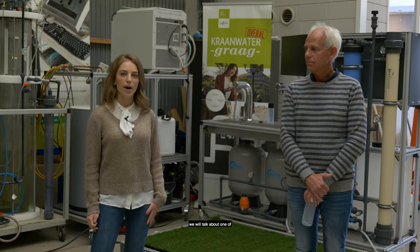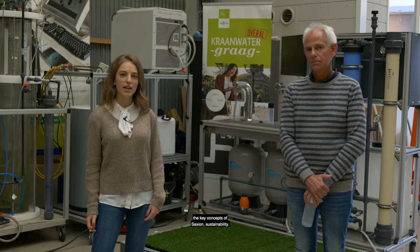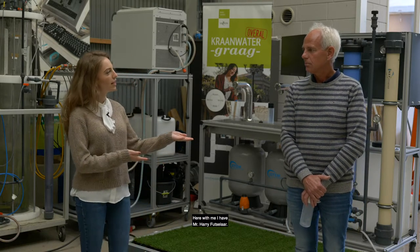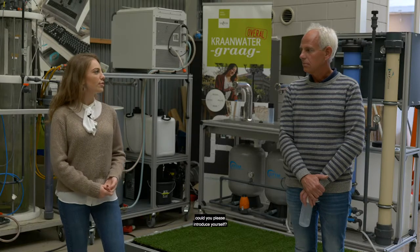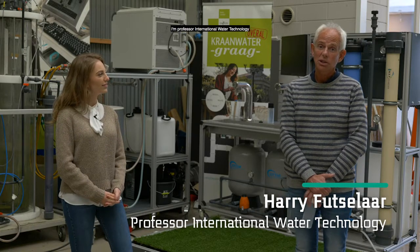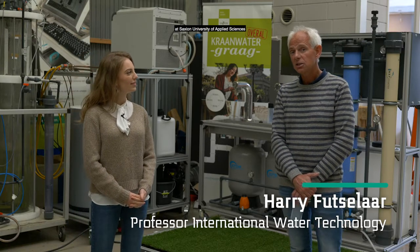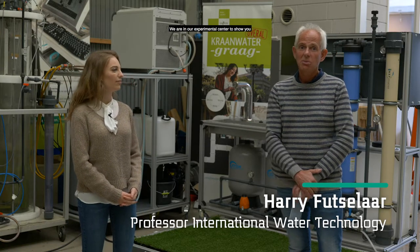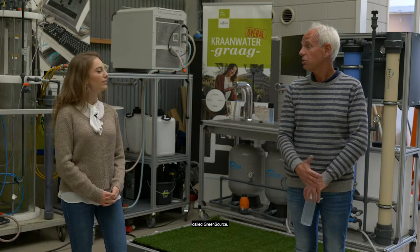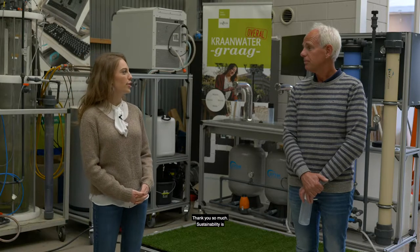In today's video we will talk about one of the key concepts of Saxion: sustainability. Here with me I have Mr. Harry Futslaar. Mr. Futslaar, could you please introduce yourself? My name is Harry Futslaar. I'm Professor International Water Technology at Saxion University of Applied Science. And we are in our experimental centre to show you one of our Smart Solutions projects called Green Source.